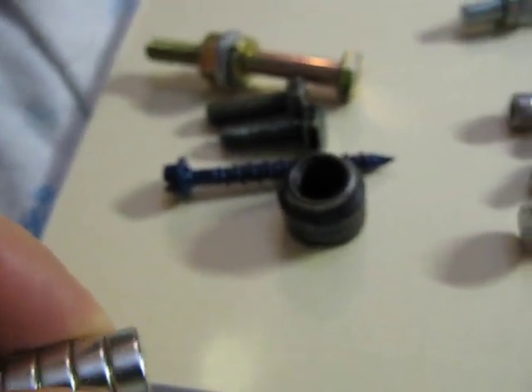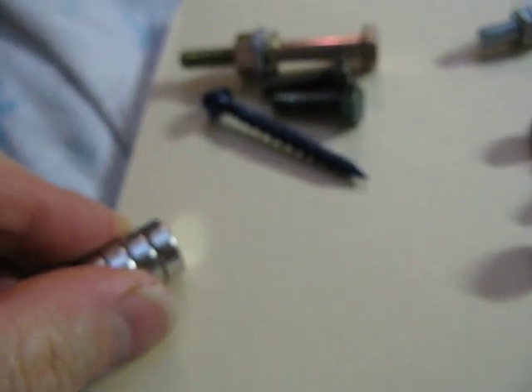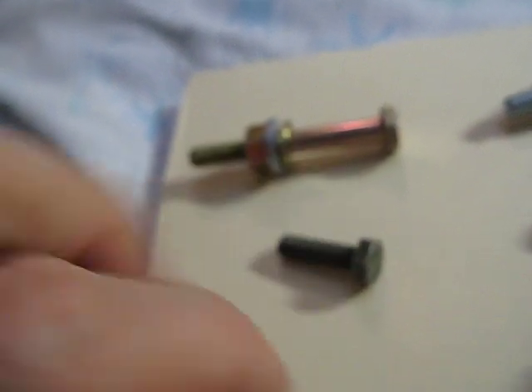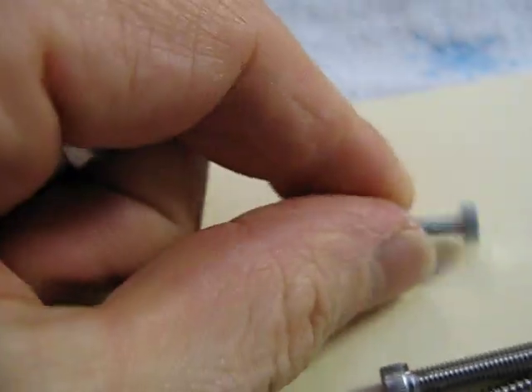Let's see how magnetic they are. There's the hardened steel — it's quite magnetic. Here's the blue one — it's quite magnetic. Here's the olive. These are all the same; they just come in different colors for some reason. Very magnetic. See, this guy's quite magnetic too.